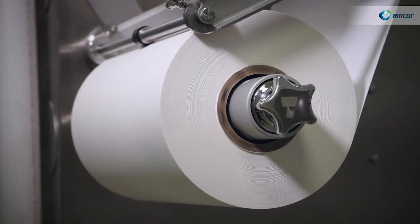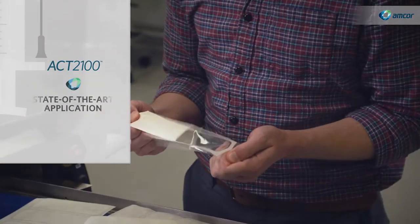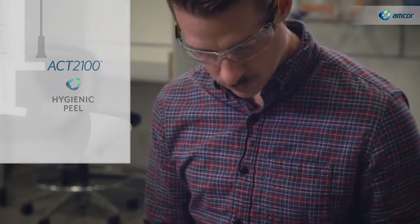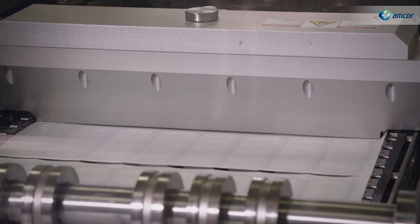With other benefits including Tyvek and reinforced paper compatibility, state-of-the-art application, and a hygienic peel, ACK 2100 can provide a sense of confidence that competitive coating products can't.